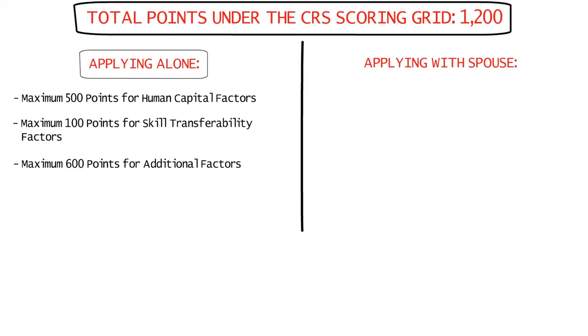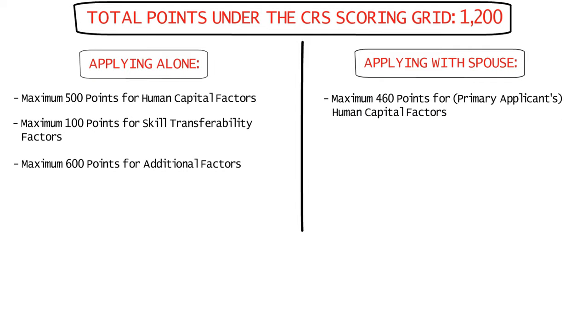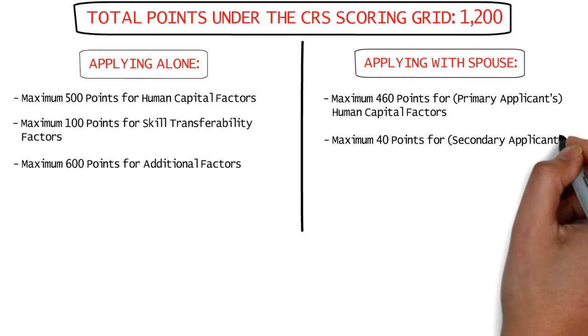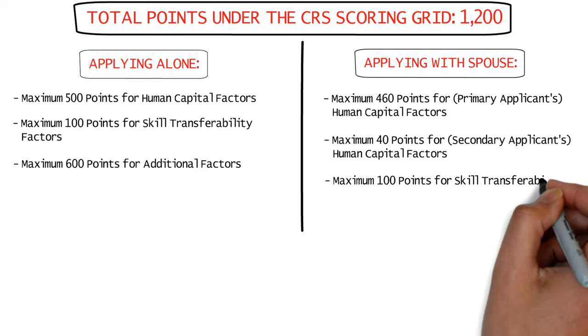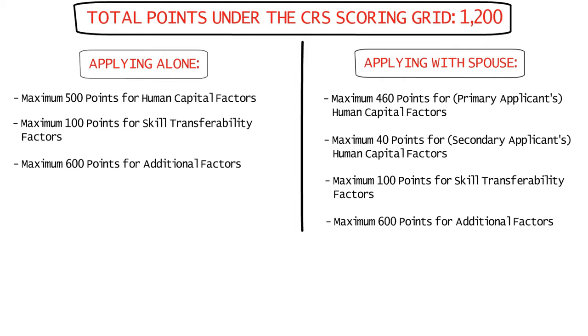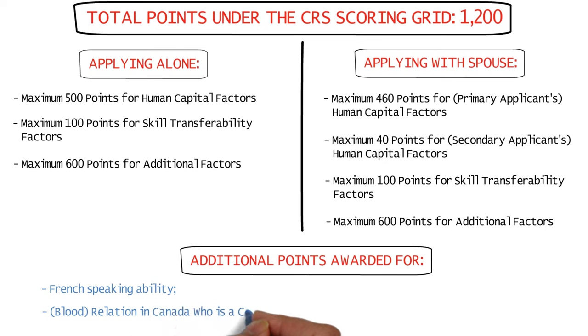For candidates applying with an accompanying spouse or common-law partner, there are a maximum of 460 points for the core human capital factors of the principal applicant, a maximum of 40 points for the core human capital factors of the spouse or common-law partner, a maximum of 100 points for skill transferability factors, and 600 points for additional factors. In both cases, you can get more points for French-speaking ability and if you have a blood relative in Canada who is a Canadian citizen or permanent resident.